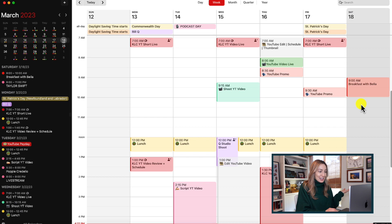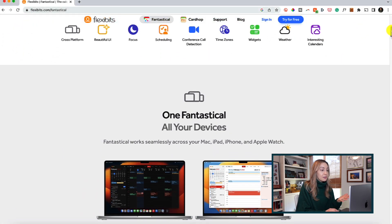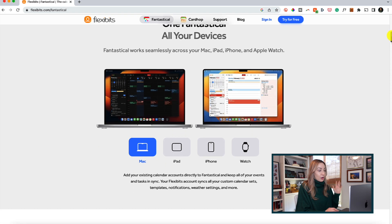How neat is that? Plus, it syncs with iCloud reminders so you can use it across devices from iPhone to iPad to Apple Watch. You can upgrade Fantastical to get more features, but the basics are available for free.